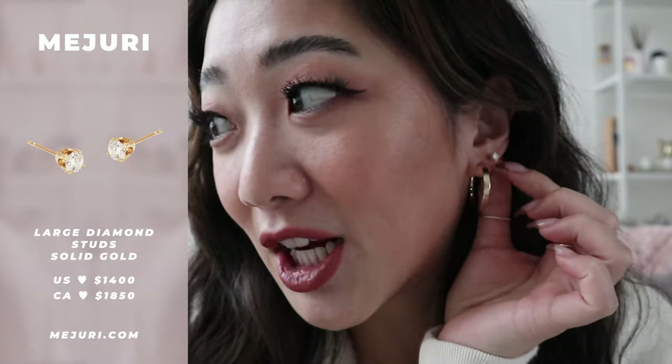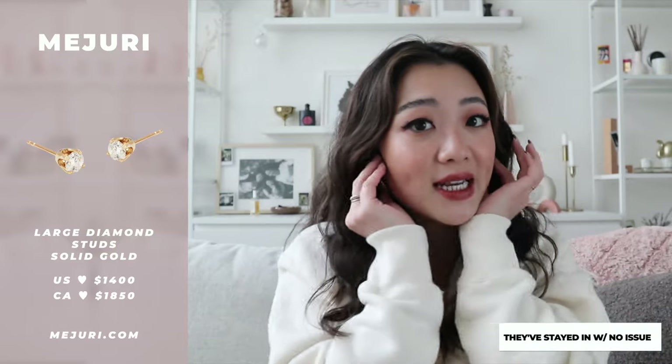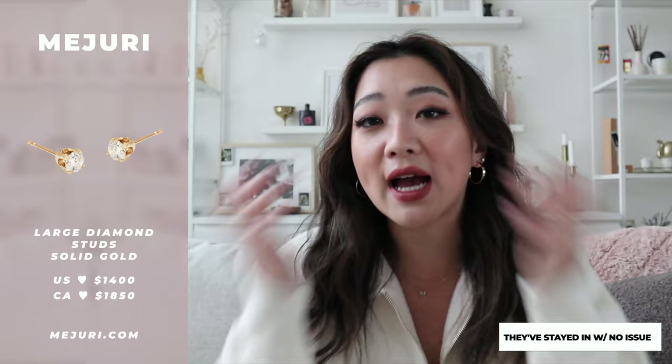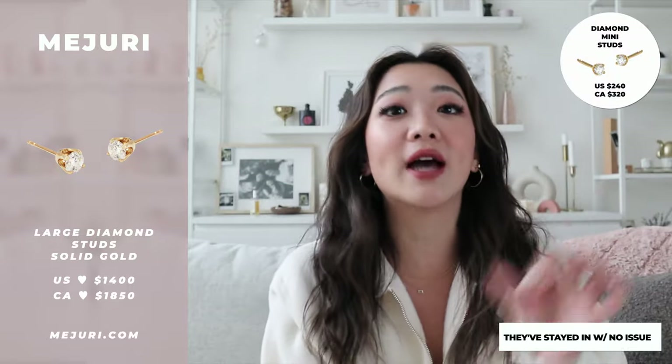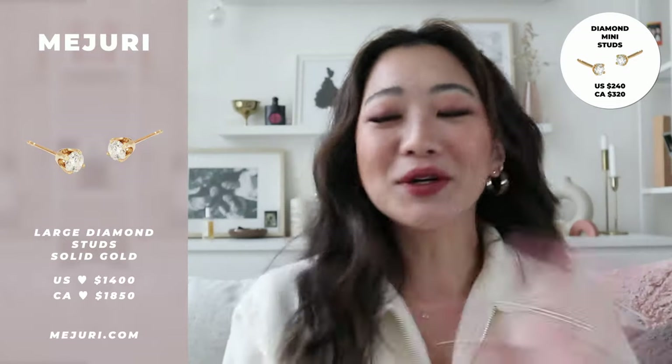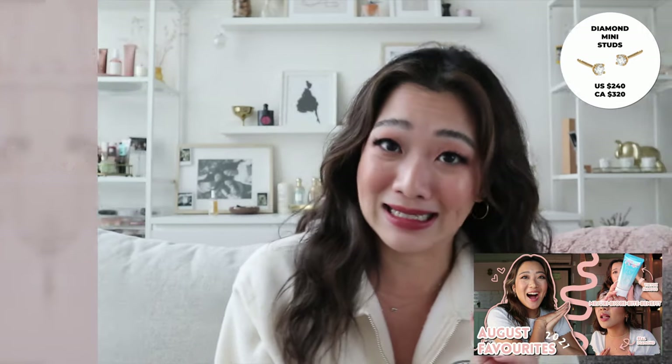The second favorite item of the month is another diamond product — the large diamond studs. When I first got them I was like, I cannot have a Kim Kardashian moment because I do not want to lose these. But they've honestly been super steady — I haven't really felt that they've moved at all. I also just love how big they are. They have a small size and a large size, and as y'all know, if I have to squint, then it ain't it.